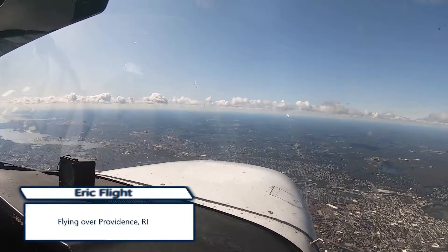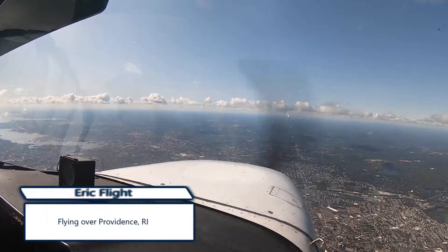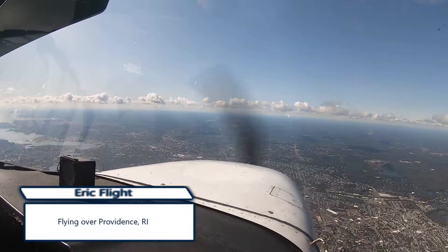Beautiful sight of Providence. I love it when I fly over Providence. Again, this is my own stomping grounds.